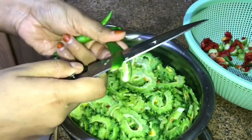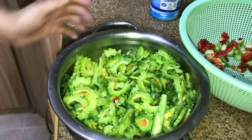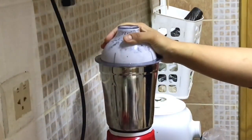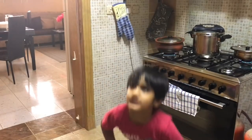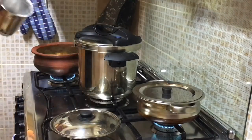Adding the bitter gourd into a vessel along with 2-3 green chillies, some salt, and some water. Let it cook till it's done. Grinding the coconut for the fish curry along with shallots and garlic. Once it's all cooked, adding the coconut grind and letting it boil, adding some more water.